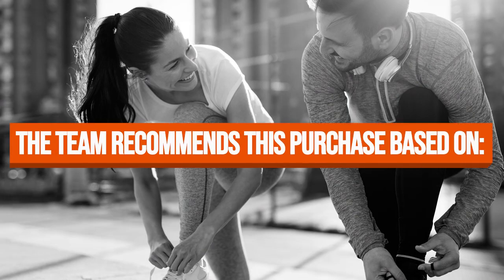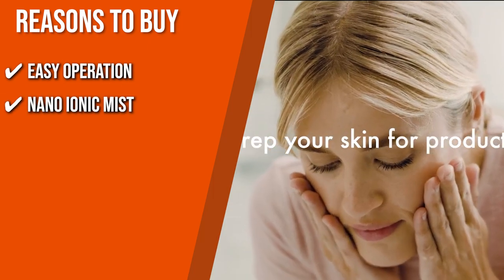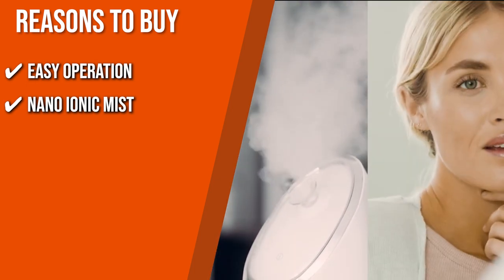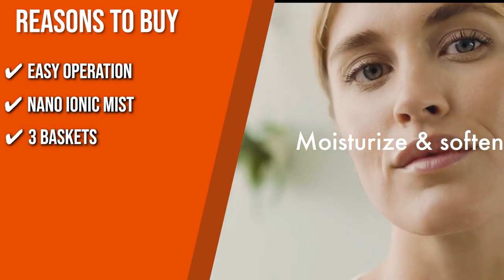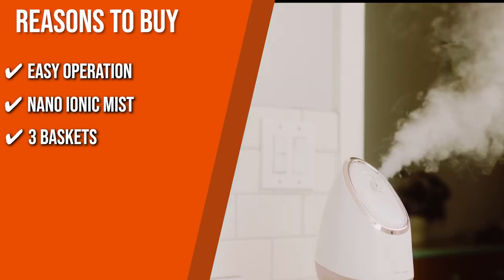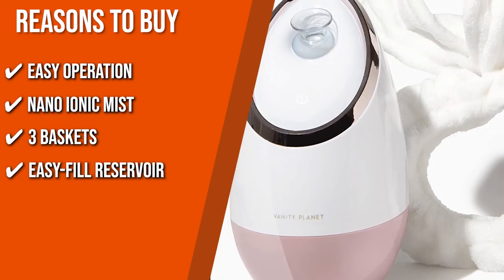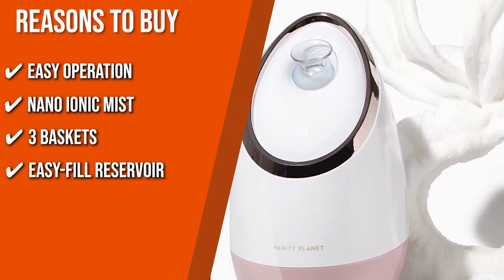The team recommends this purchase based on the following. Easy Operation: You can start facial steaming with this device by filling the vessel with distilled water and fastening the plug. Nano Ionic Mist: Using an ion generator, this product enriches the water molecules, assisting the steam in penetrating and cleaning your pores deeper. Three Baskets: To help you avoid accidentally mixing essential oils and other ingredients, this model provides you with three separate baskets. Easy Fill Reservoir: Providing an easy-fill 85ml tank, you can swiftly unscrew the plug to dislocate the vessel and fill it with your desired water level.